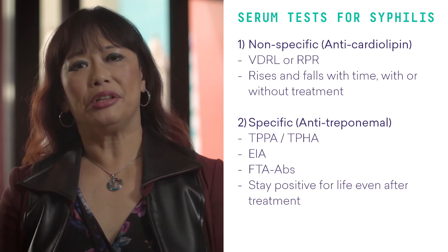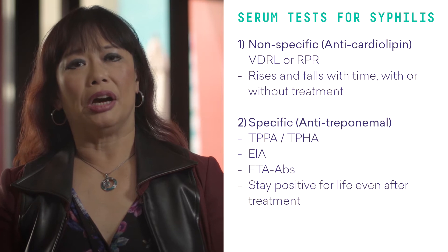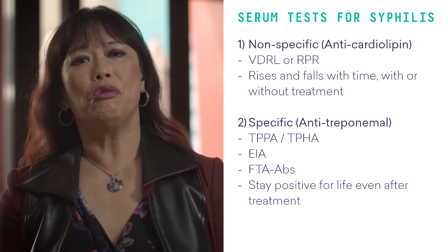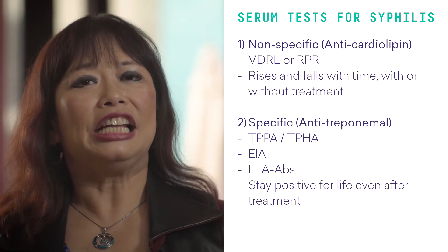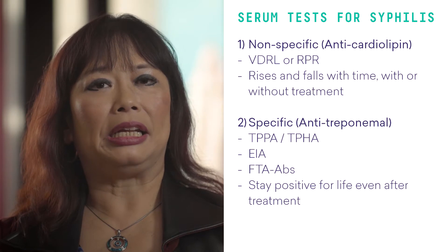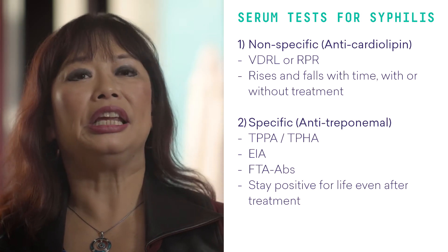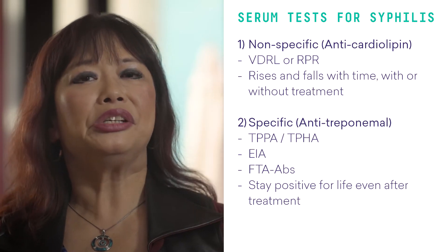The nonspecific anti-cardiolipin antibodies include VDRL or RPR, which may rise and fall with time with or without treatment. The specific anti-treponemol tests include the TPPA and TPHA, the EIA, and the FTA antibody tests. These tend to stay positive for life even after treatment. Let's look at the EIA — the enzyme immunoassay.